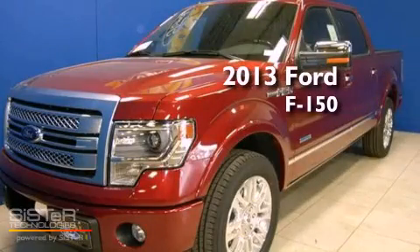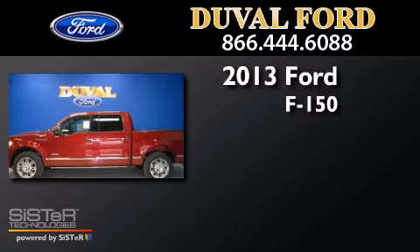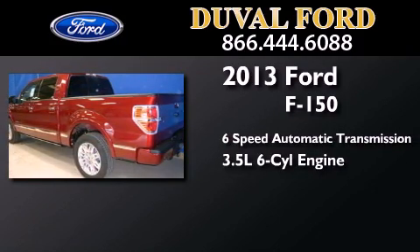This is a brand new 2013 Ford F-150. This truck has a 6-speed automatic transmission and a 3.5-liter V6.